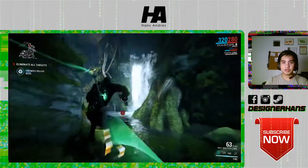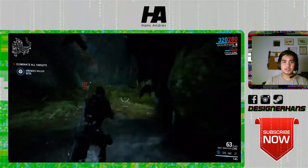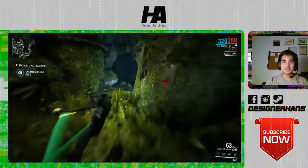As you can see, all the graphics here are on high settings.